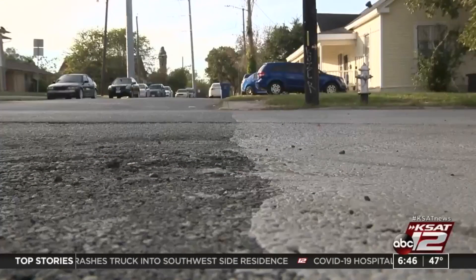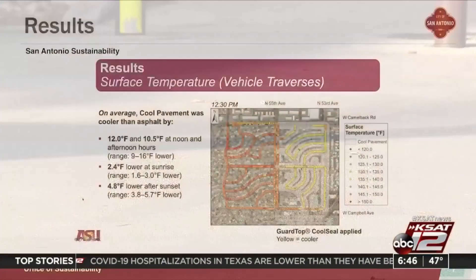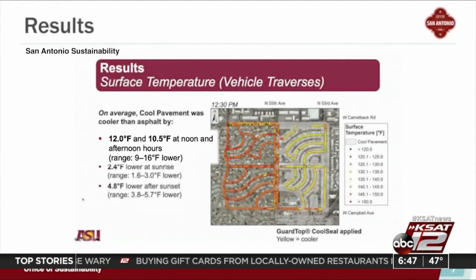Studies in other cities have shown it does work. Los Angeles and Phoenix are already using cool pavement. Arizona State University did a study in Phoenix in 2020 that showed cool pavement had an average surface temperature 10.5 to 12 degrees Fahrenheit lower than traditional asphalt at noon and during afternoon hours.